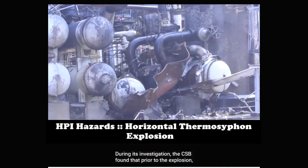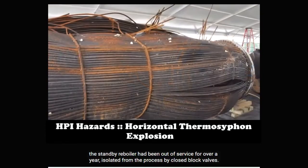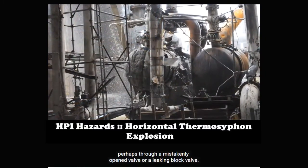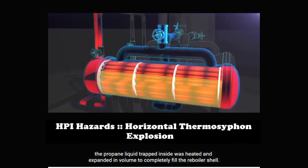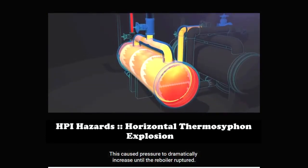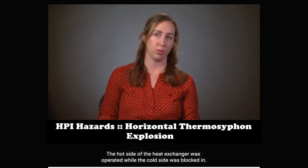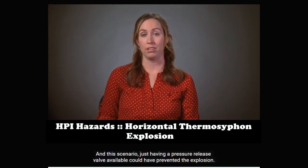During its investigation, the CSB found that prior to the explosion, the standby reboiler had been out of service for over a year, isolated from the process by closed block valves. But during this 16-month period, liquid propane unintentionally entered the shell of the reboiler, perhaps through a mistakenly opened valve or a leaking block valve. The CSB determined that when the operations supervisor opened the hot water valves, the propane liquid trapped inside was heated and expanded in volume to completely fill the reboiler shell, causing pressure to dramatically increase until the reboiler ruptured. When identifying overpressure protection requirements for heat exchangers, engineers should evaluate this scenario — the hot side of the heat exchanger operated while the cold side was blocked in. In this scenario, just having a pressure relief valve available could have prevented the explosion.